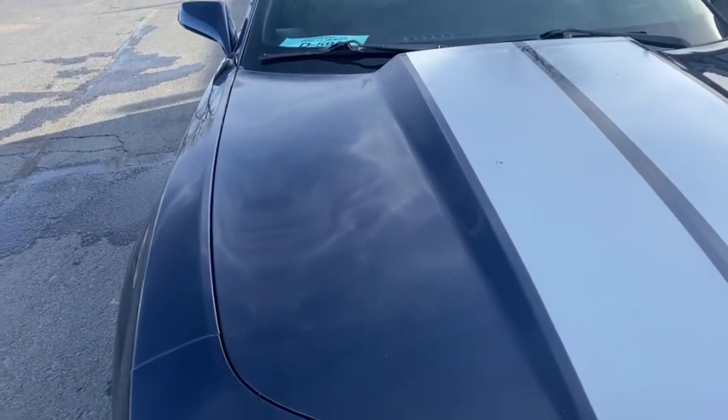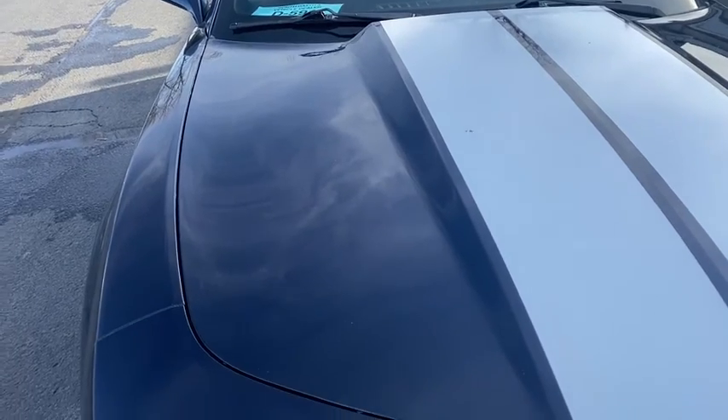Nice car, came out of Phoenix, Arizona, so the underneath is nice and clean, not rusty or anything.